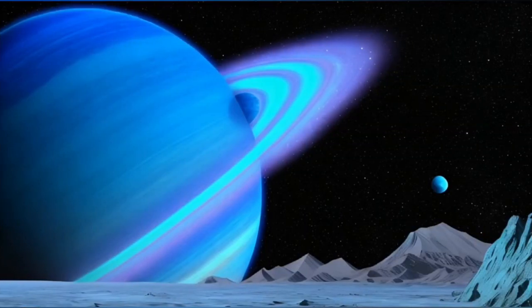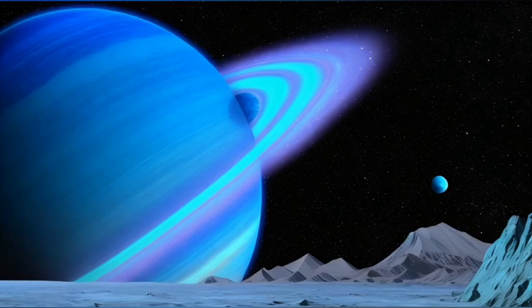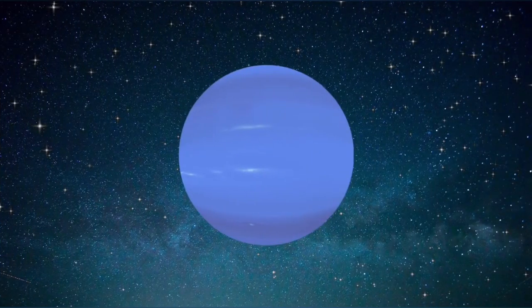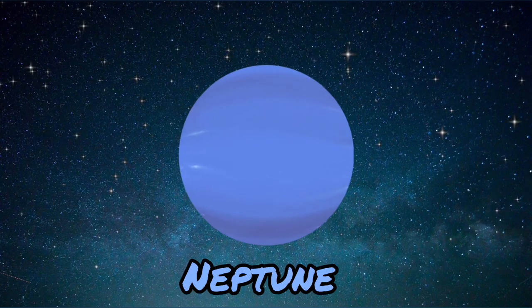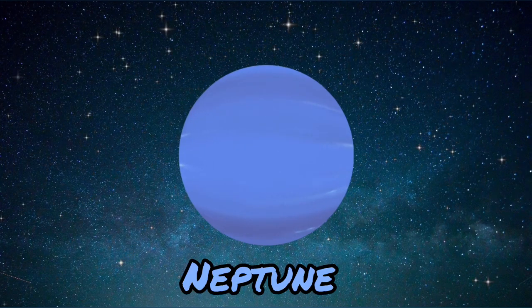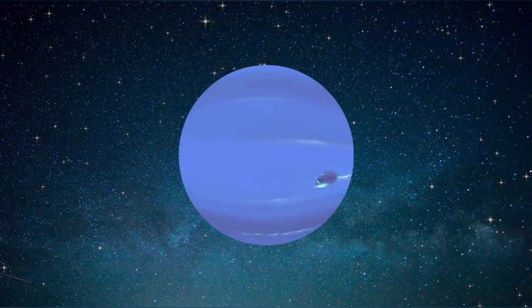Say hello to Uranus. It's a funny looking planet because it spins on its side. Imagine doing cartwheels all the time. It's also the coldest planet in our solar system. And last but not least, we have Neptune, the farthest planet from the sun. It's like the mysterious sibling who likes to hide in the shadows. BRRR. It's freezing out there.